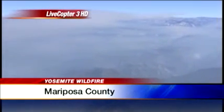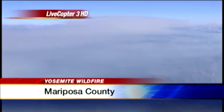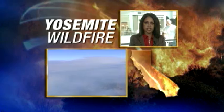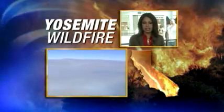Hopefully the firefighters will be able to contain it to those remote areas, but it makes it very, very difficult to fight. Back to you. All right, Dan, you stay safe up there on LifeCopter 3 HD. And again, all that smoke — those pictures giving us an idea of how expansive this fire is.